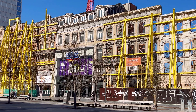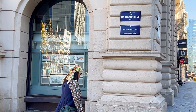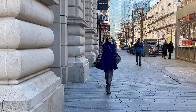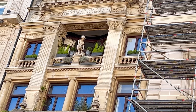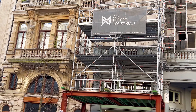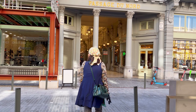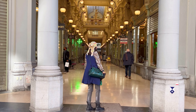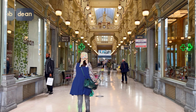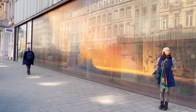Located next to Place de Bruckeer, Rue Neuve is one of the busiest shopping streets in the city. Stretching approximately 1.2 kilometers in length, the street is lined with an array of international and local retailers and is home to several major department stores, including Galleries Royals Saint-Hubert and City 2, which is one of the largest shopping centres in Brussels. The Passage du Nord is a historic covered shopping arcade, built in the late 19th century. It features an elegant glass and iron roof that allows natural light to illuminate the passage, creating a charming and inviting atmosphere.